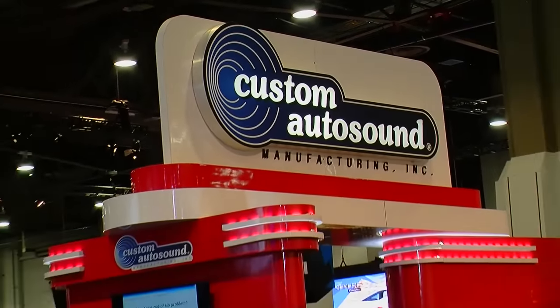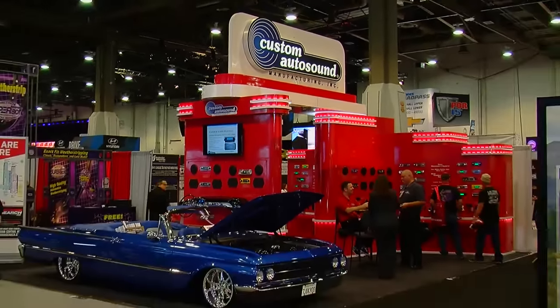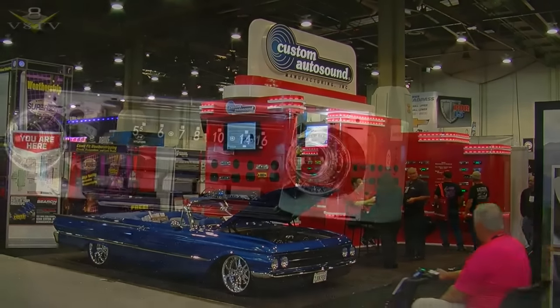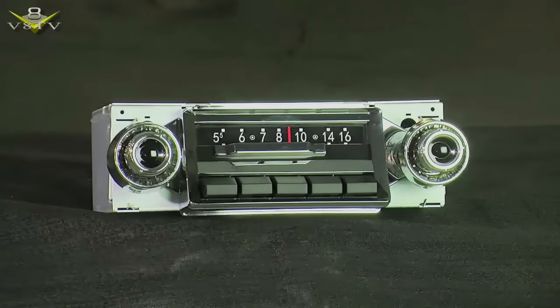38 years later, here we are at SEMA 2015, and everything's going great. You guys have been hot rodding radios ever since. Can't cruise without tunes. A recent innovation that I think you guys won an award for is the slide bar radio.